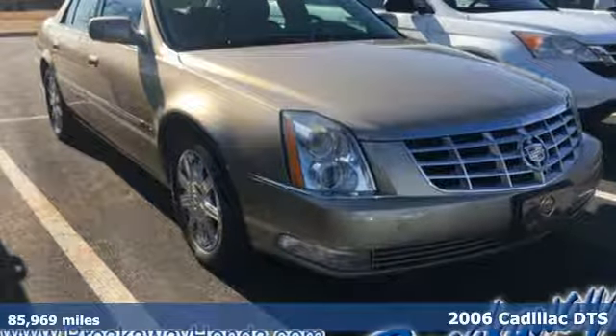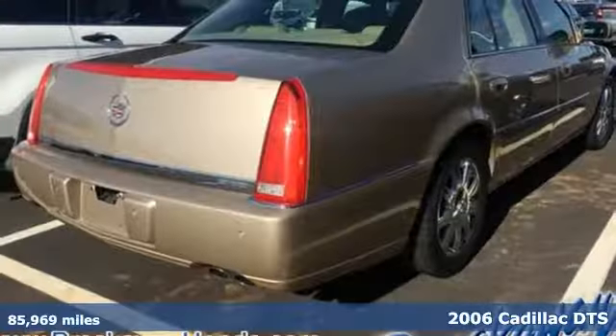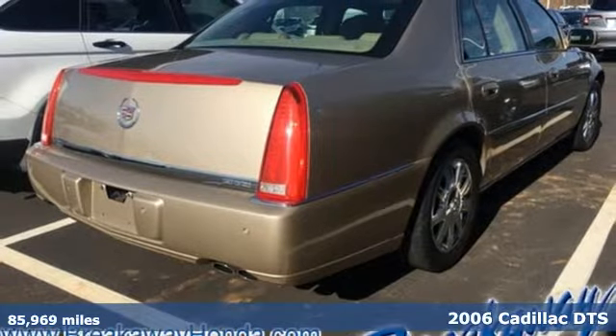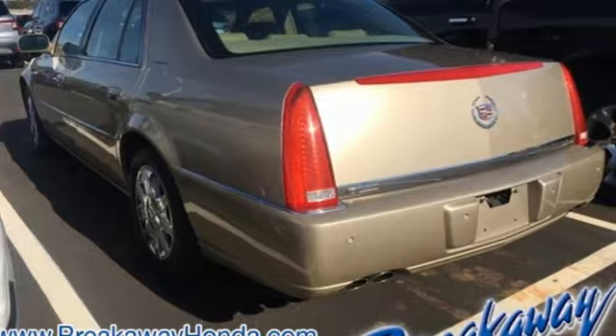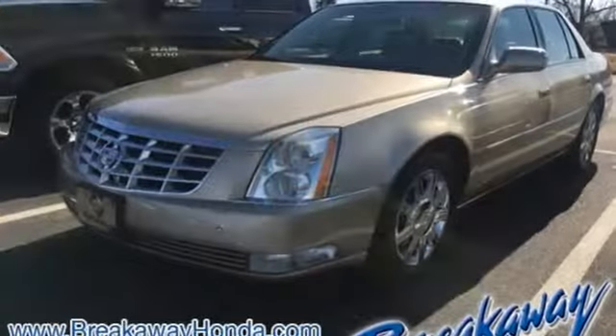It's a 2006 Cadillac DTS. Standard features include plush leather seats, multi-zone climate control, exterior entry lighting, an audio security system and OnStar communications.